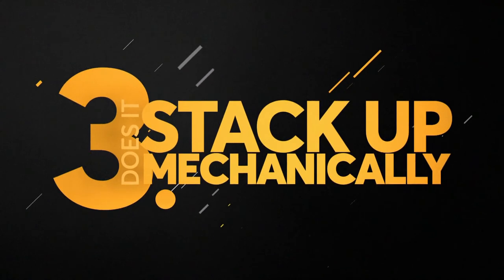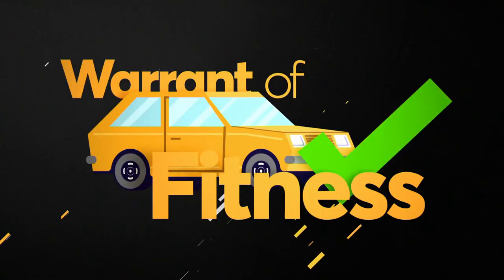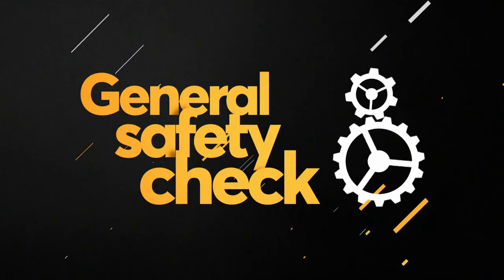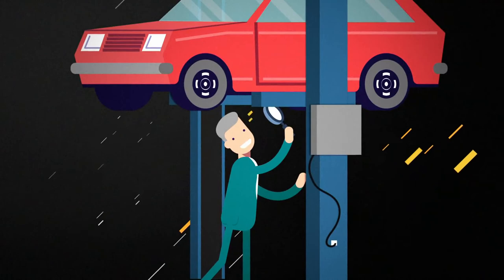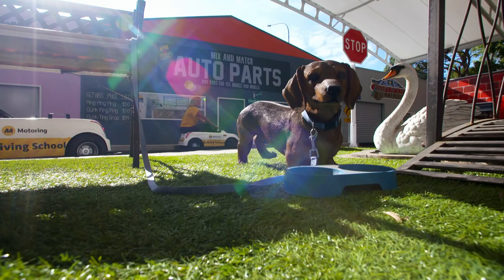Number three: does it stack up mechanically? Having an up-to-date warrant of fitness isn't enough. A WOF is a general safety check — it doesn't necessarily mean that a car is mechanically sound. Get someone who knows what they're doing to look at it, even if that means paying for a pre-purchase inspection. Make sure you actually see and drive the car before you buy it. Look for things like signs of rust and water damage, and ask about service history and any previous problems. Then hopefully you can drive off into the sunset risk-free.